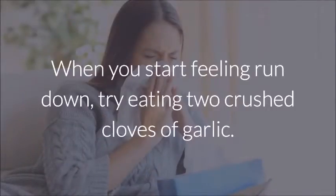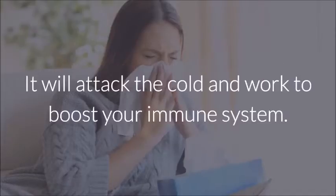Common Colds: When you start feeling run down, try eating two crushed cloves of garlic. It will attack the cold and work to boost your immune system.